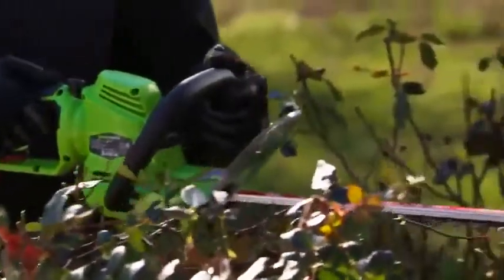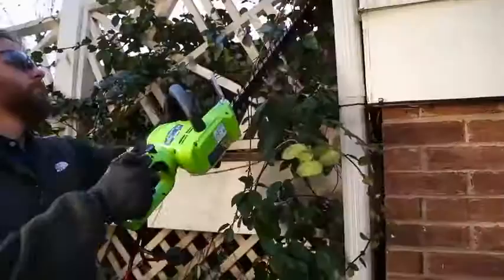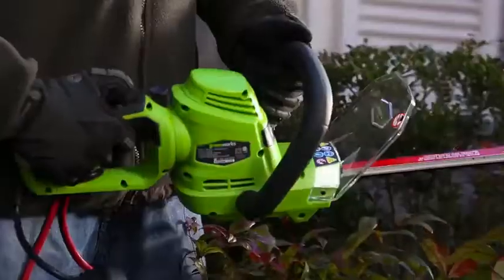Easily and comfortably trim at multiple angles with the innovative 180-degree rotating rear over-mold handle and wraparound main handle.